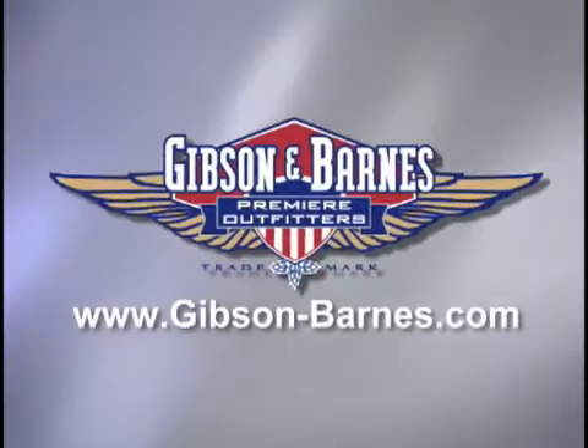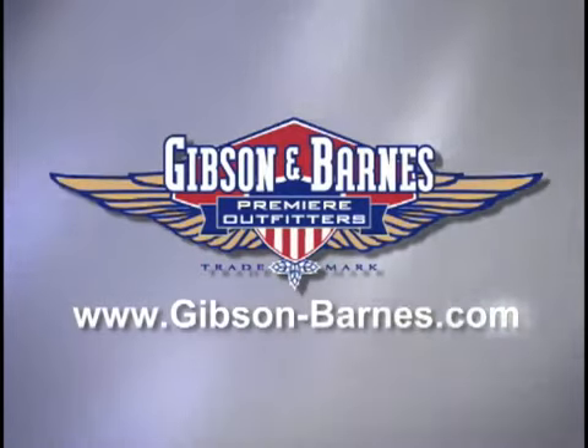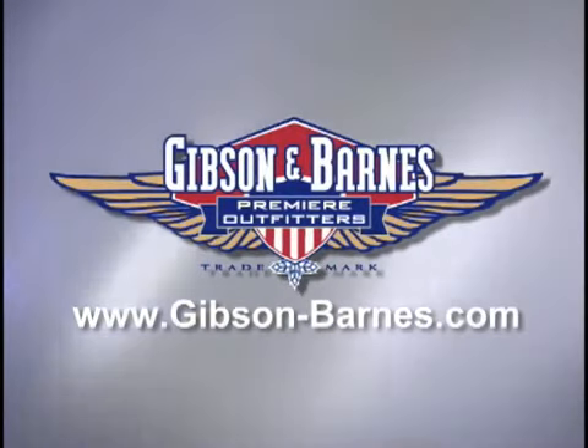In closing, I'd like to thank you all for being with us. I'd like to thank Bill and Claudia Allen and the Allen Airways Museum for making all this available to us. If you'd like to know more about our products, go to www.gibson-barnes.com. I'm Dave Marshall. Thank you very much for joining us. Bye-bye.